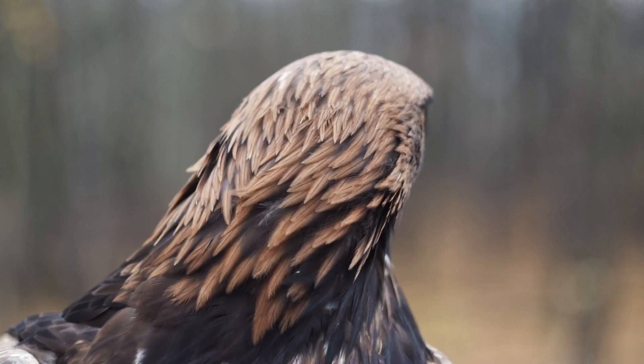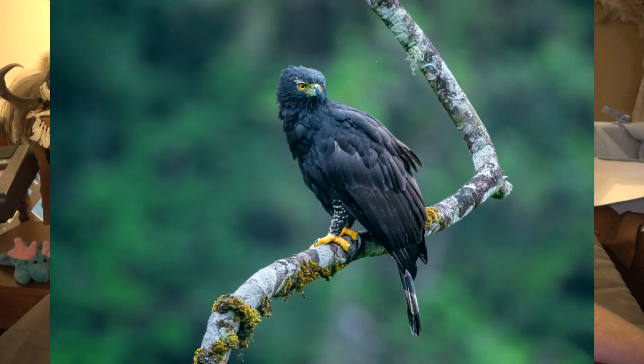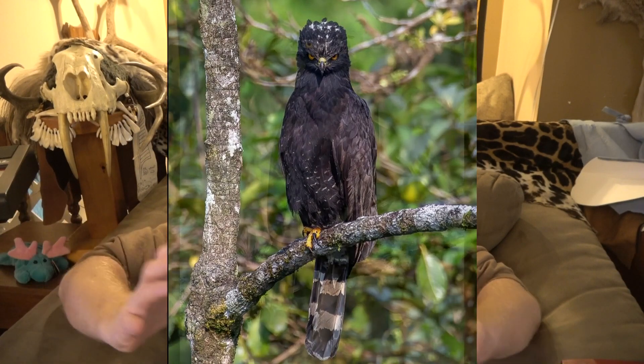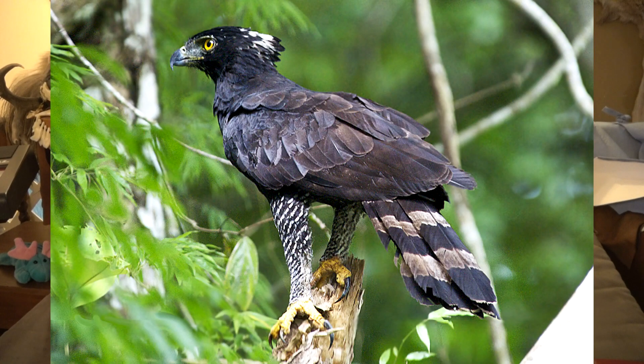Golden eagles, for example, usually only have one or two chicks, and usually only one survives to adulthood — that's pretty normal with bigger birds. Even though the black hawk eagle is roughly red-tailed hawk sized, it rules and dominates its territory with such precision that it has benefited from only laying one egg, meaning it doesn't replace itself quickly. This would indicate that adults that survive to adulthood live longer than those of other species.